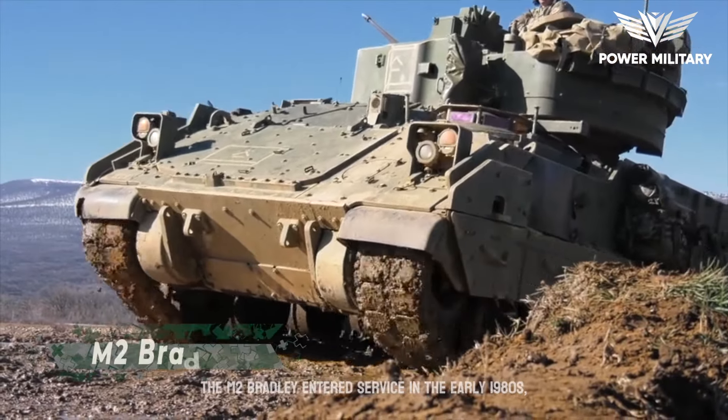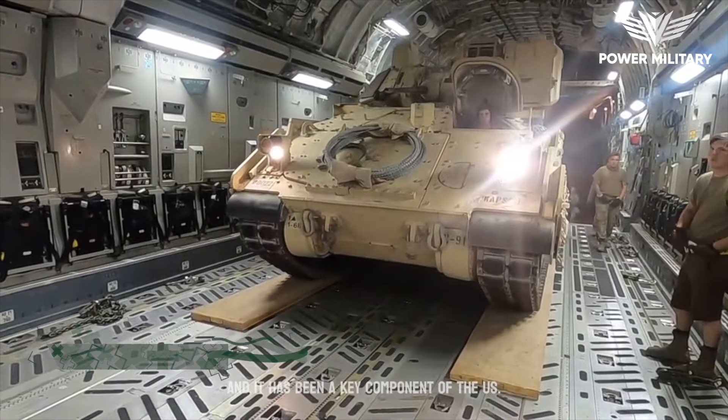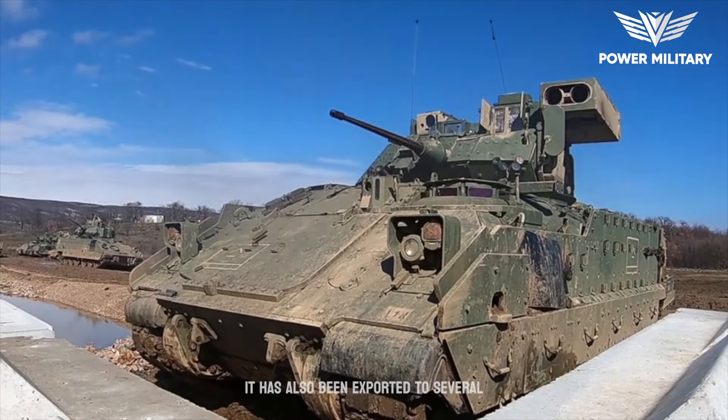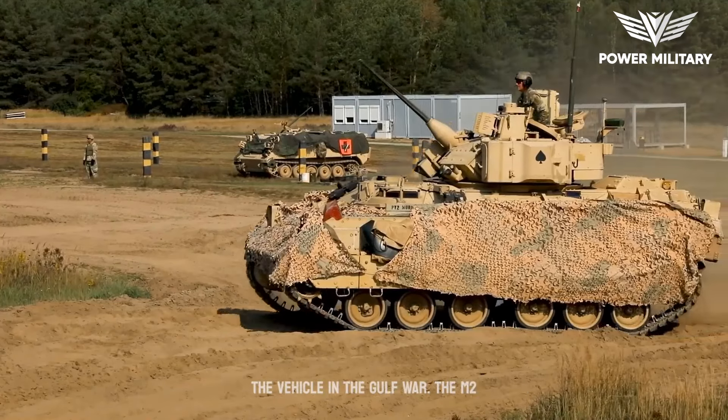The M2 Bradley entered service in the early 1980s, and it has been a key component of the U.S. Army's armored vehicle fleet ever since. It has also been exported to several other countries, including Saudi Arabia and Australia, which used the vehicle in the Gulf War.